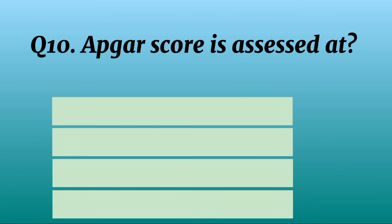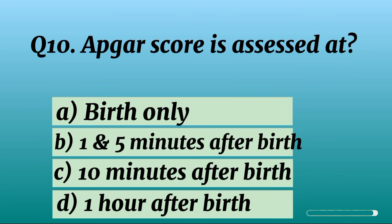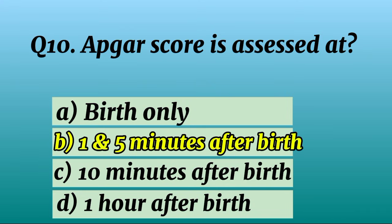Question 10. APGAR score is assessed at what time? Correct option B: 1 and 5 minutes after birth.